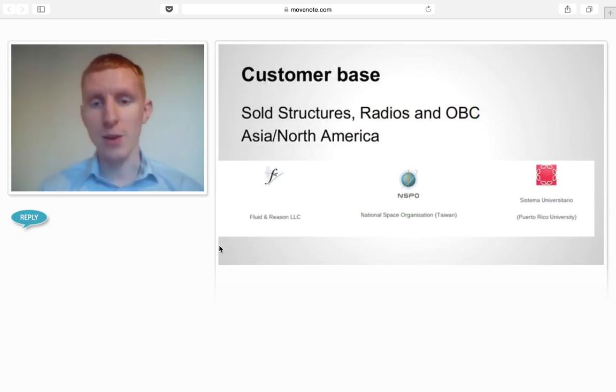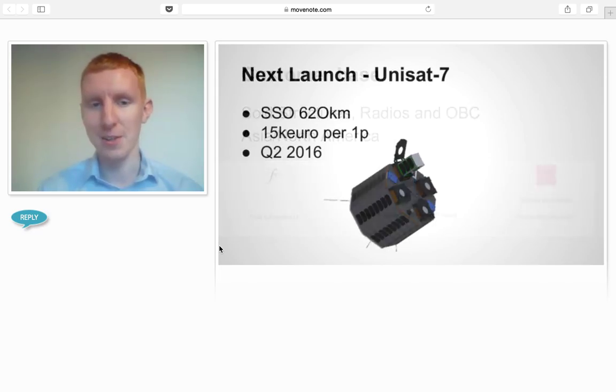Our customer base is pretty diverse. Our biggest customer is the NSPO, which is a Taiwanese space agency organization. We have customers in Asia and North America — ironically, none in Europe. The next launch, which Chantal was probably speaking about, is a Unisat coming along, flying about 12P PocketCubes. If people are looking for PocketCubes, talk to Chantal — she can sort you out for launch, and pricing is pretty decent.